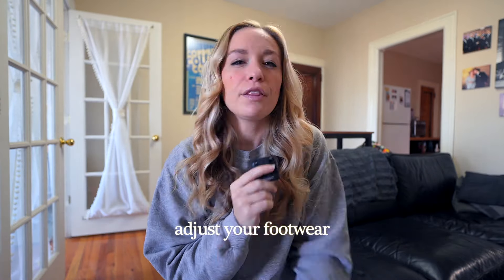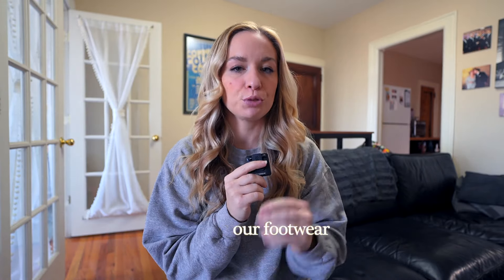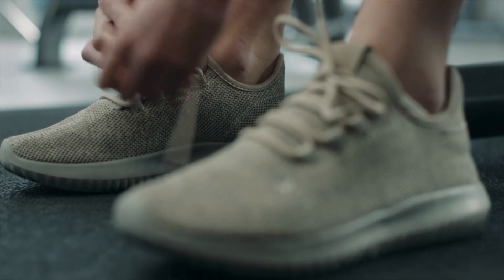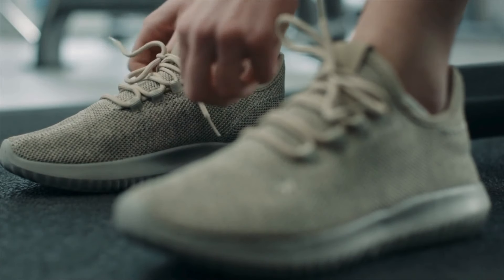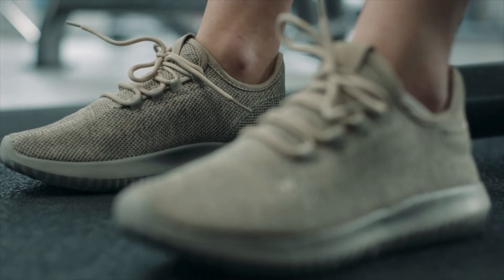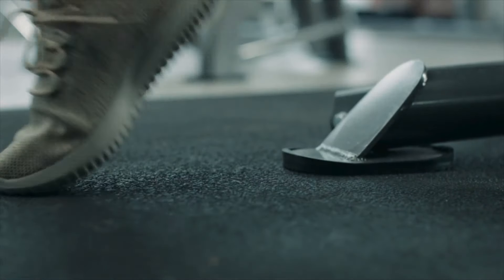Luckily there are a lot of easy actionable steps you can take to improve your foot health and reduce your risk of pain and injury. The first thing you can do is adjust your footwear. There are unfortunately a few big issues with modern footwear today. One is a narrow toe bed, which is going to squish the toes together, leading to lack of function in the individual toes. It can potentially lead to bunions, and it's going to reduce your ability to extend the big toe, which is vital for walking, running, pivoting — pretty much everything we do.